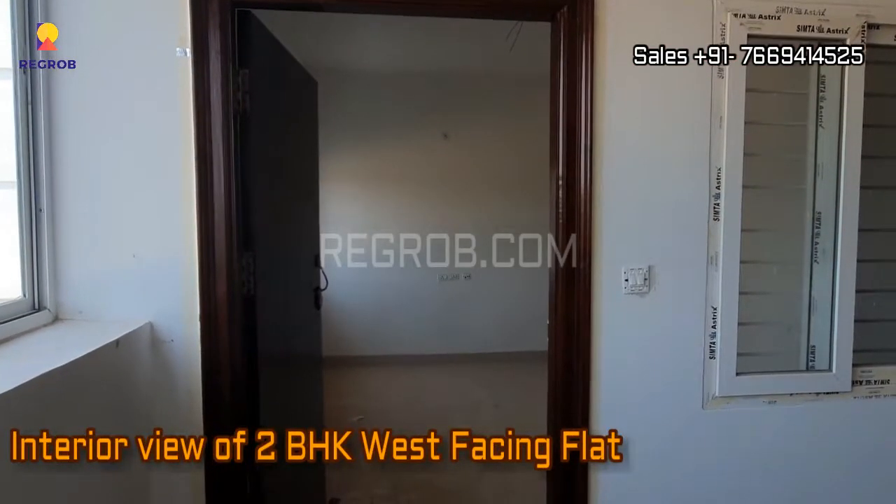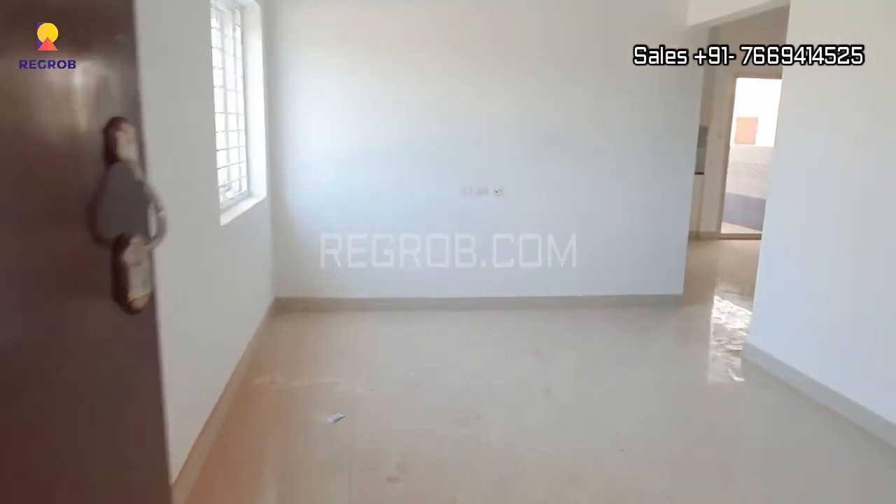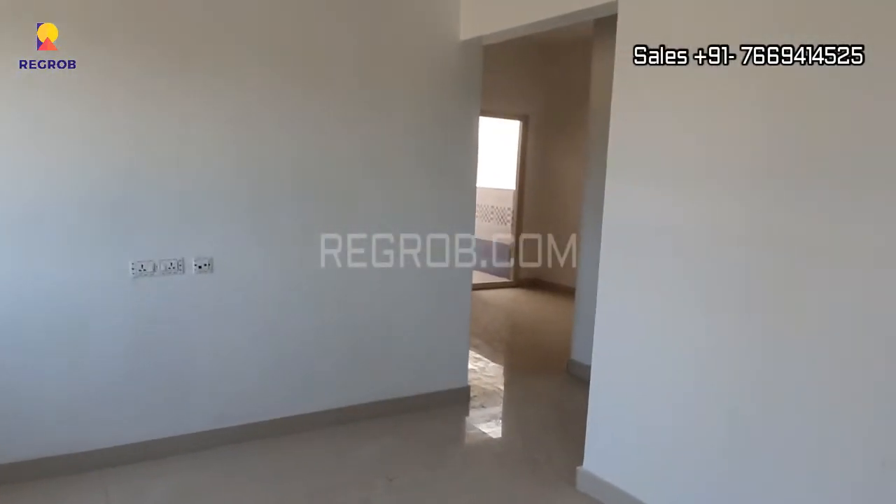Now we are taking you into another 2 BHK west-facing flat. Here is the main entrance and this is the living room.